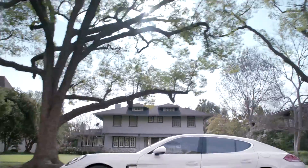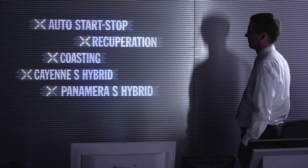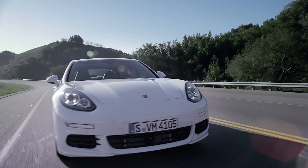The Panamera plug-in fits in perfectly with our efficiency strategy. This isn't the first time that we've worked on ways to turn off the engine, but now we've arrived at an entirely new dimension in the Panamera SI-RED.